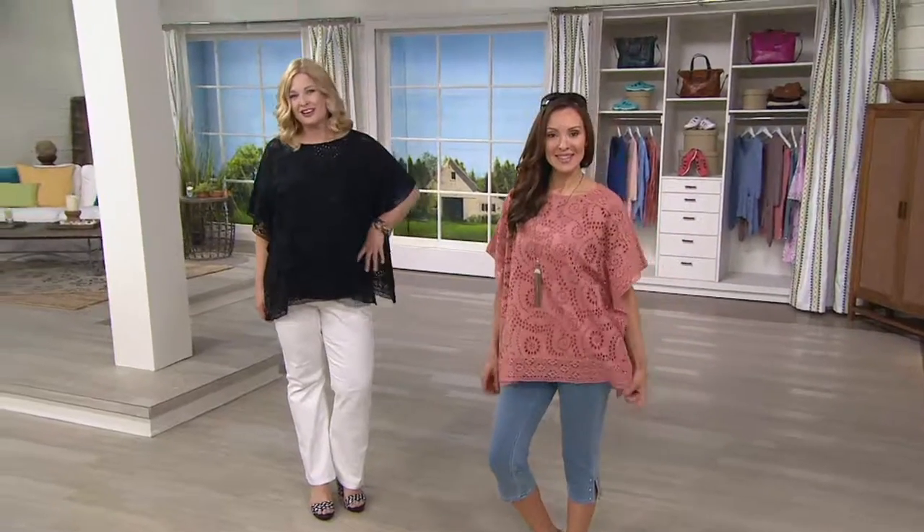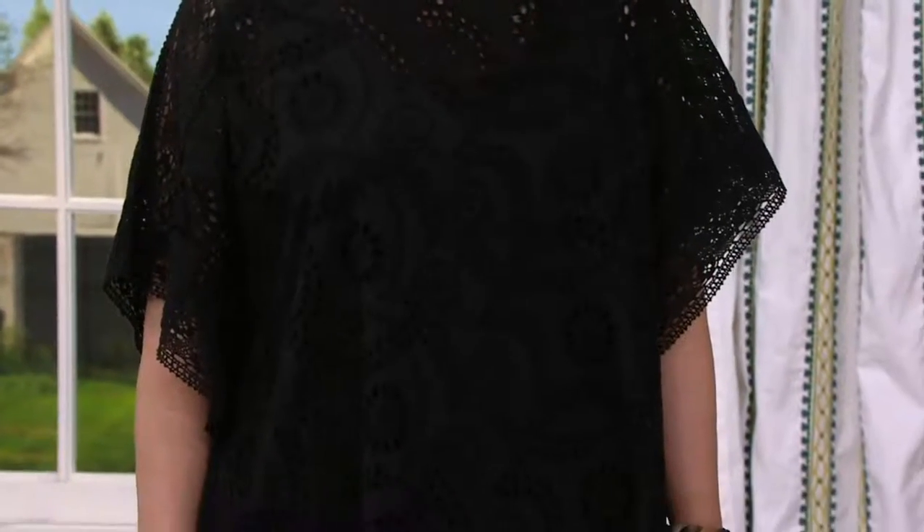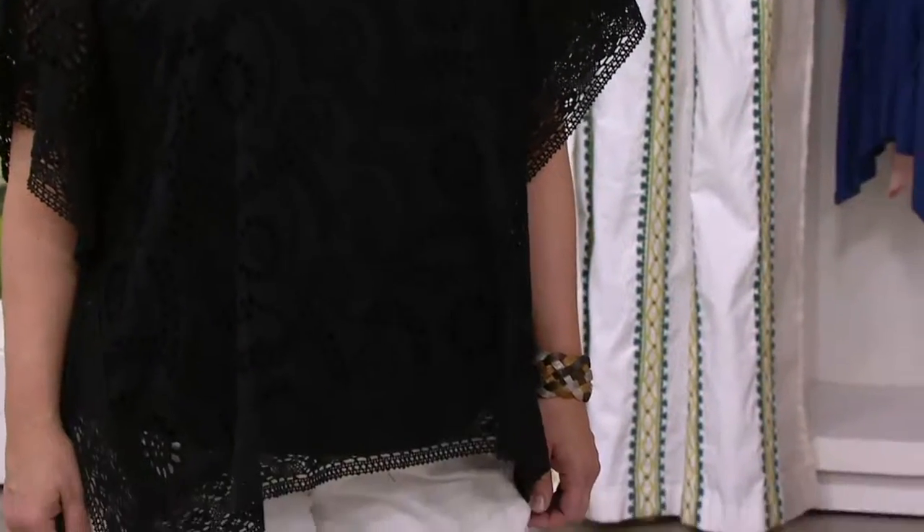Welcome to Studio by Denim & Company. Studio by Denim & Company is a small collection within the brand that's very exclusive and it's based on things that are on trend right now, right this minute.